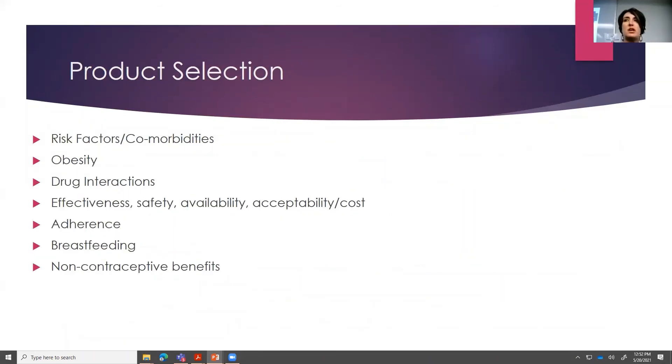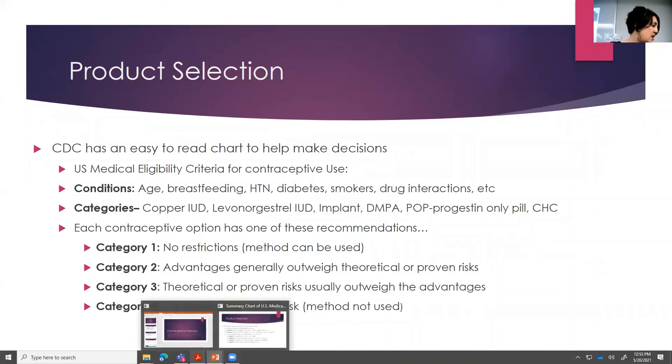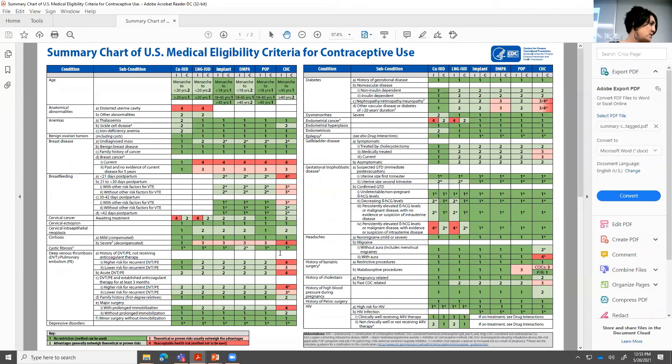Product selection: how do we decide what to do? You really need to think about risk factors, obesity, drug interactions, effectiveness, patient acceptability — are they okay with inserting a ring every month? Cost, adherence, are they breastfeeding? The CDC has some guidelines to help: the Medical Eligibility Criteria for Contraceptive Use breaks down if you have a patient with different disease conditions. They show all the different options — copper IUD, levonorgestrel IUD, implant, Depo shot, progestin-only, combined hormonal contraceptives — and rate them based on categories: one is the safest, four means do not use at all.